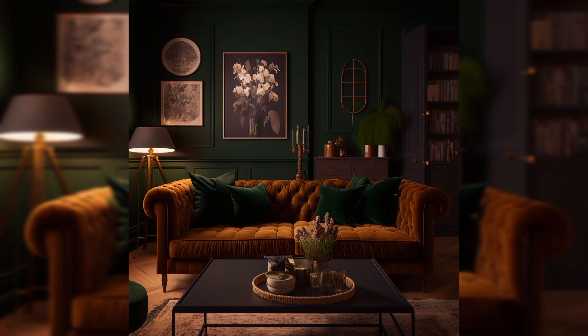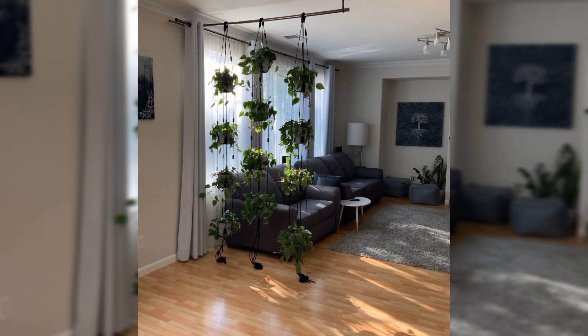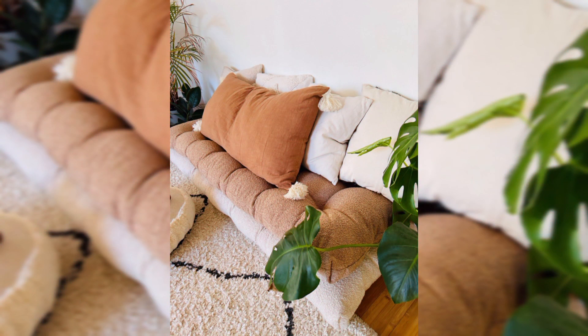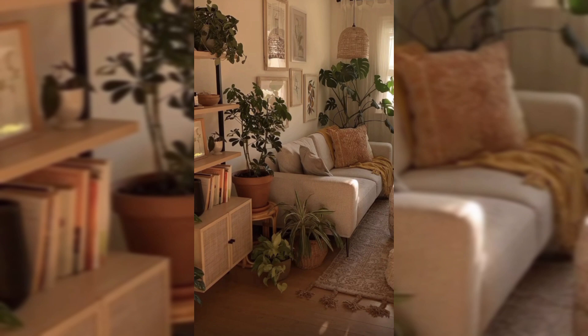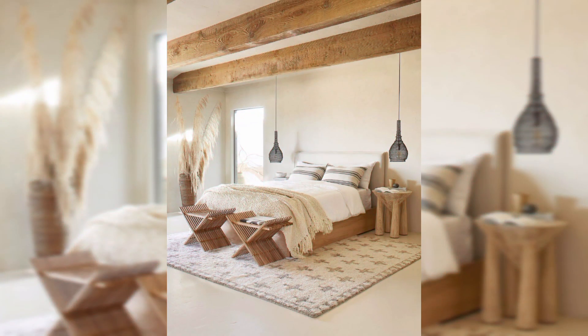From soothing color palettes to natural materials and organic accents, here are some captivating earthy living room ideas to help you create a tranquil retreat within your home. Embrace earthy tones as the foundation of your living room design. Go for warm neutrals, beige, tan, taupe, and soft grays for the walls, creating a soothing backdrop of sandy beaches or sunlit forest. Introduce pops of color inspired by nature, such as mossy greens, rich browns, and subtle hints of burnt orange.